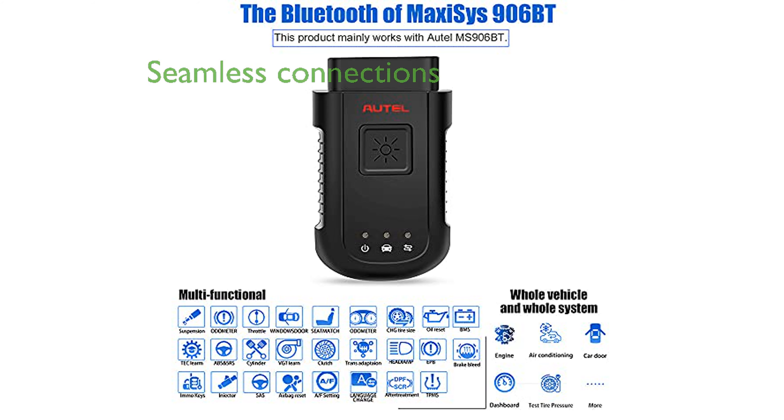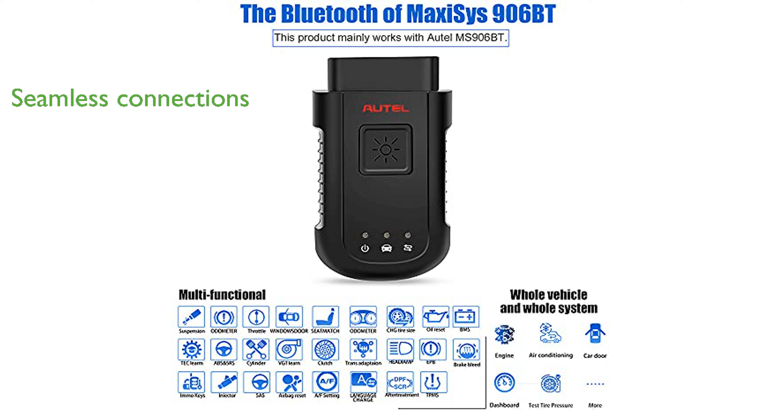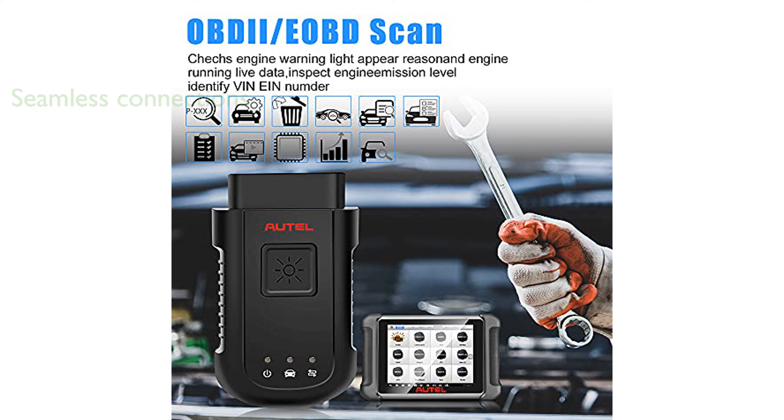The adapter seamlessly connects the vehicle's electronic control units to the MaxiSys tablets, thanks to its advanced Bluetooth technology. Its wireless design provides the convenience of performing diagnostics outside the vehicle, which is a significant advantage for technicians.